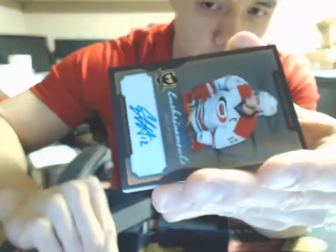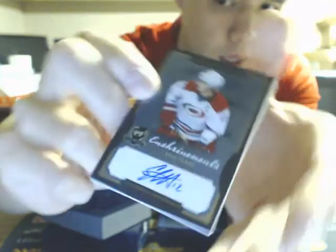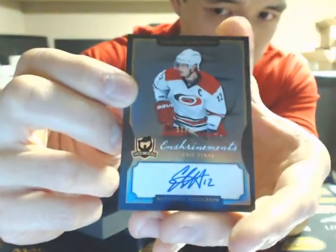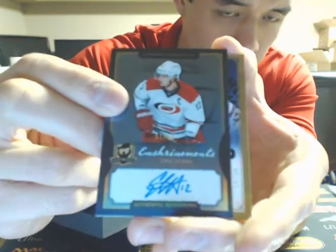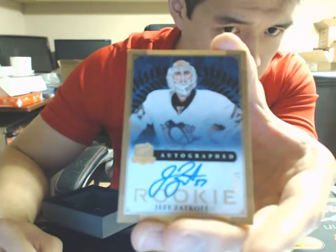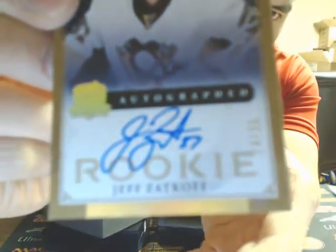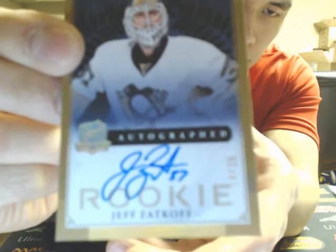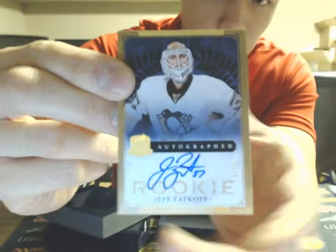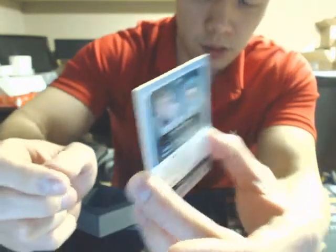And we have an enshrinement autograph for the Carolina Hurricanes — Eric Staal. We finish the box off with a gold auto rookie patch of Jeff Zatkov, numbered 14 of 25, for the Penguins.